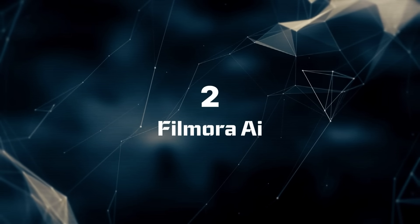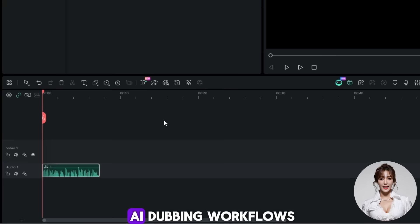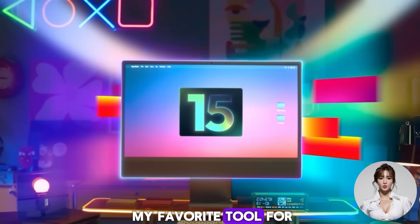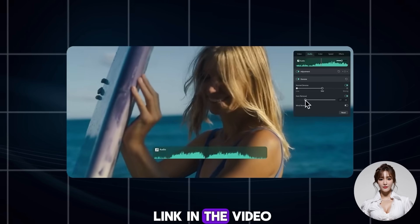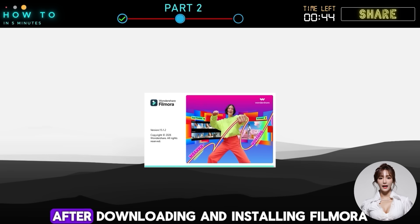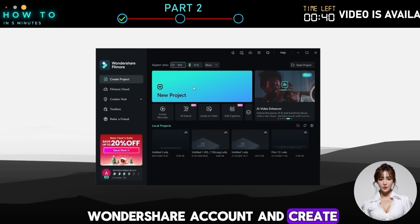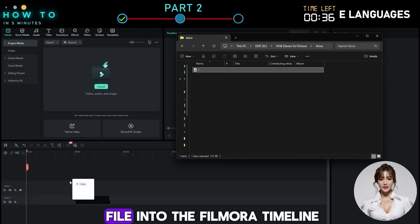Two: Filmora AI. I recently came across this method while experimenting with different AI dubbing workflows. The results were impressive and it is now my favorite tool for dubbing videos. If you are new to Wondershare Filmora AI, you can use the link in the video description to get a free trial. After downloading and installing Filmora, log in with your Wondershare account and create a new project, then import or drag and drop your audio file into the Filmora timeline.